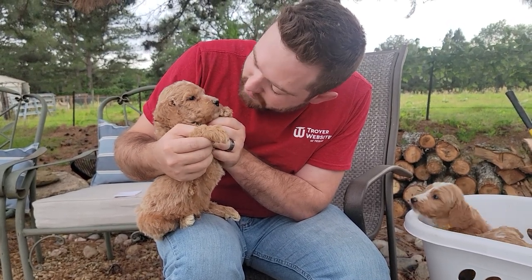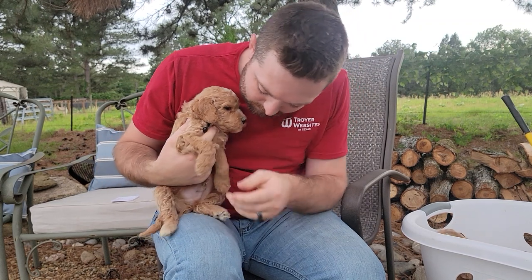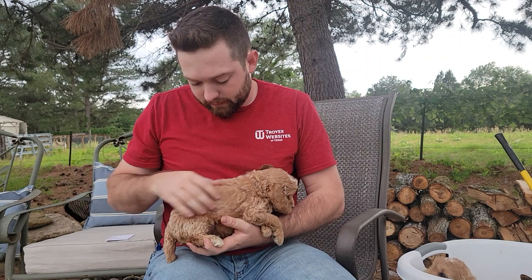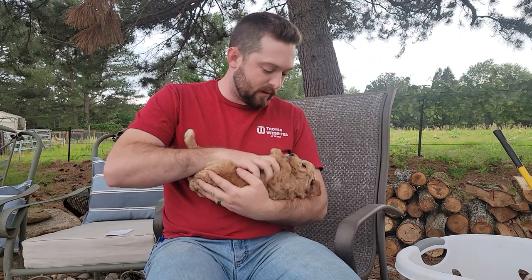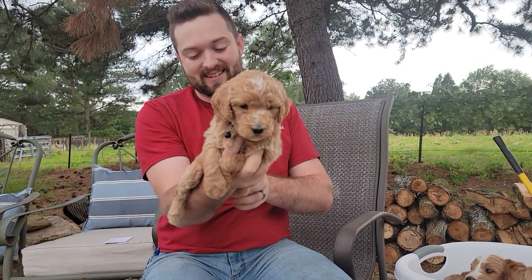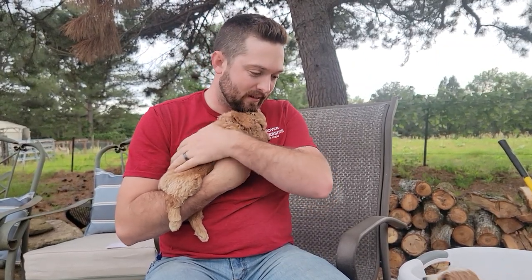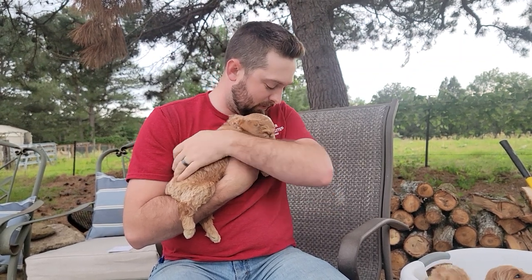He's just a sweet little guy. He's very easy to handle — he just tolerates things and loves to have attention. He would probably go to sleep right now if I continued doing this for any length of time.